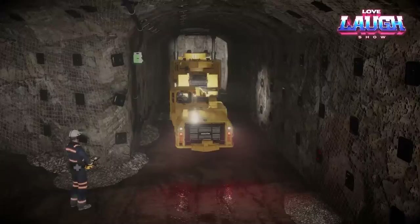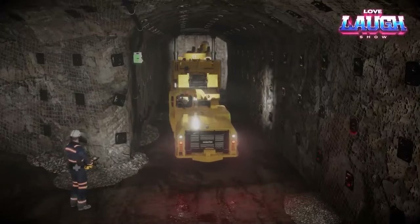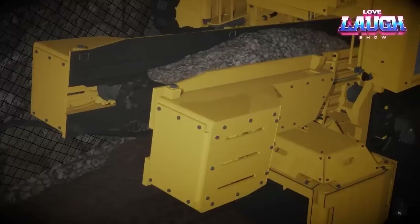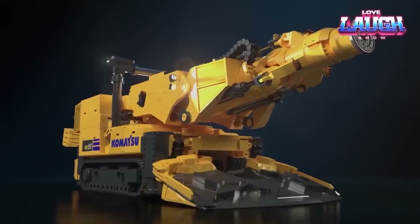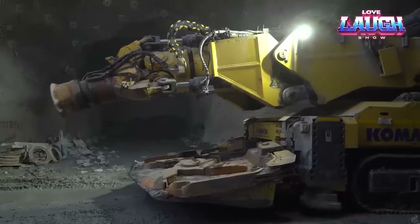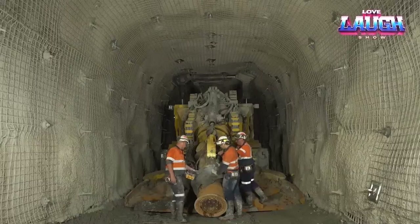In tests conducted in Canada, the MC-51 achieved a cutting speed of 111 feet per shift, comparable to the performance of traditional equipment. This suggests that the MC-51 has the potential to revolutionize the mining industry by making it safer, more efficient, and more environmentally friendly.